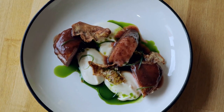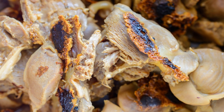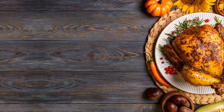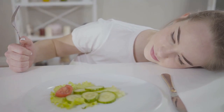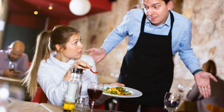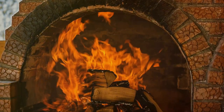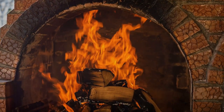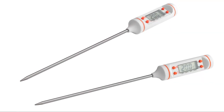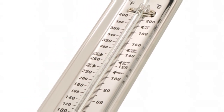Imagine nailing that perfect medium-rare steak every single time, with a juicy, flavorful center that'll make your taste buds sing. Or how about serving up perfectly roasted chicken that's cooked through but still incredibly moist and tender? With the Thermapen ONE, you can say goodbye to overcooked, dry, and disappointing meals. This thermometer takes all the guesswork out of cooking and empowers you to create restaurant-quality dishes right in your own kitchen — from baking bread to making candy to even checking the temperature of your homemade kombucha.